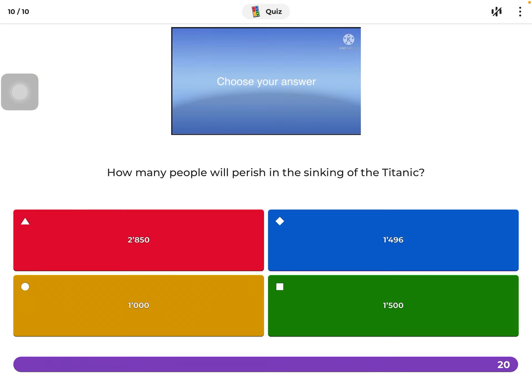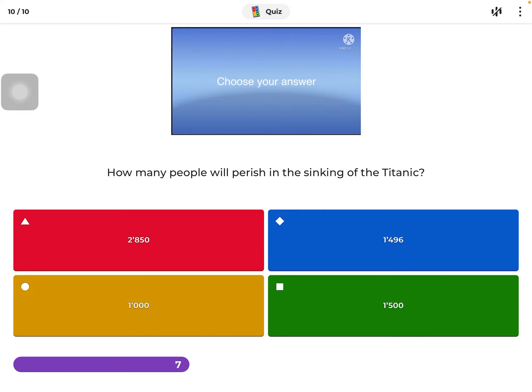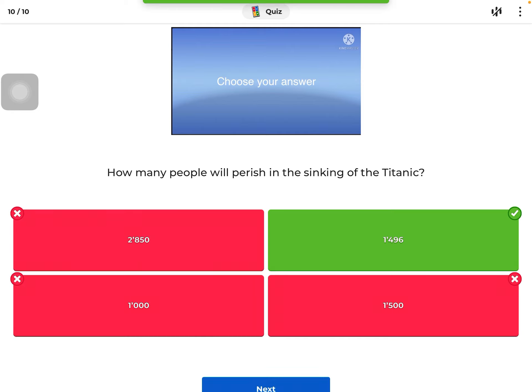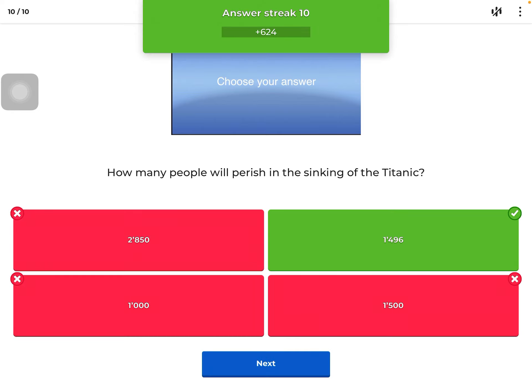How many people died? It's about one thousand and five hundred, because it's the closest number you can think of.